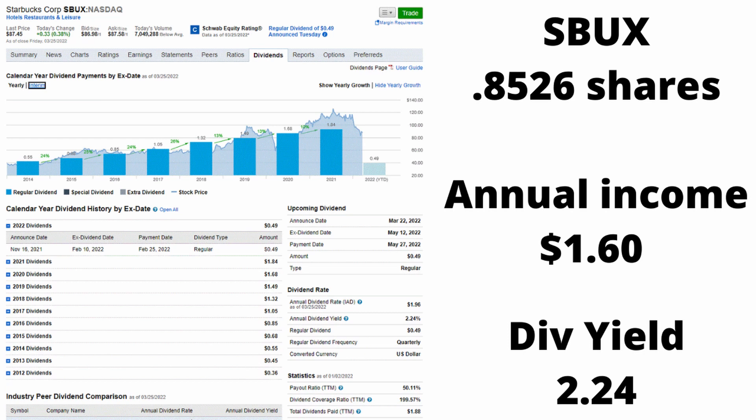My next company in my portfolio is Starbucks. Starbucks has been on a huge discount recently — I've been buying a bunch and I'm going to keep buying more. I have about 0.85 shares. The dividend yield is 2.12%, but the dividend has been growing steadily. The company's growing and this is going to be a good long-term hold.